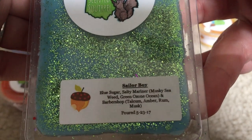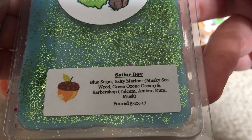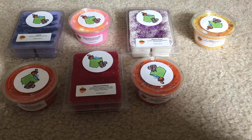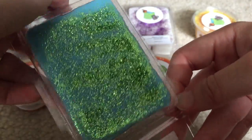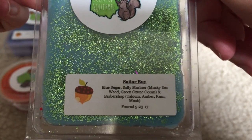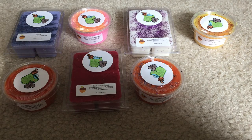Last but not least is Sailor Boy: Blue Sugar, Salty Mariner, Musky Seaweed, Green Ozone and Ocean, and Barbershop. This is by far my favorite out of the order. It is so sweet — I think it smells kind of like salty sea air to me. Look at how glittery this is — it's just mesmerizing. Very sweet, like salty sea air type to me, but it has that blue sugar too, which I really like, and you can smell that Barbershop. I cannot stop smelling this. This smells really, really good. Super glad that I got this.